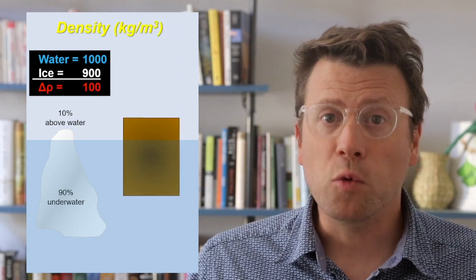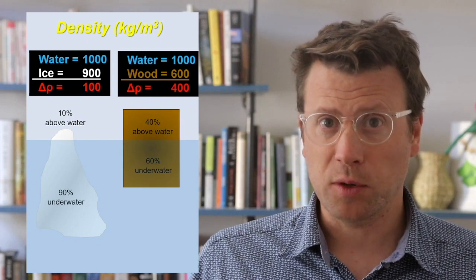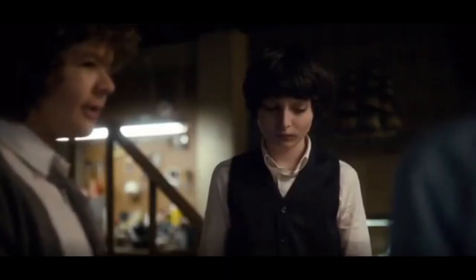If we put a block of wood in water, it floats higher than ice because it's less dense than ice, and the density difference between the wood and the water is greater than the density difference between ice and water. Oceanic crust is made of more dense rock than continental crust, and it floats lower in the mantle.